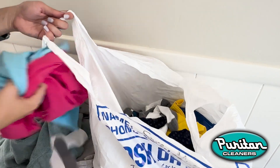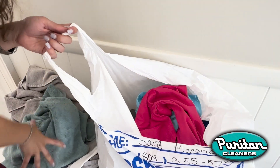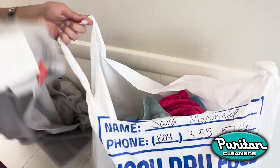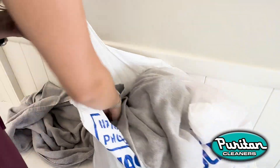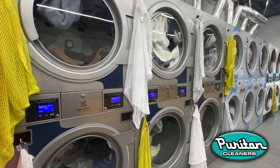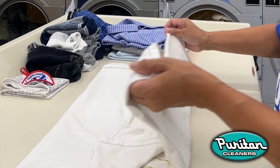Simply load up this wash dry fold first trip bag with all the items you normally wash at home. T-shirts, jeans, workout clothes, white shirts, towels, and sheets are all welcome. Our professional team will take it from there, expertly washing, drying, and folding everything in the bag.